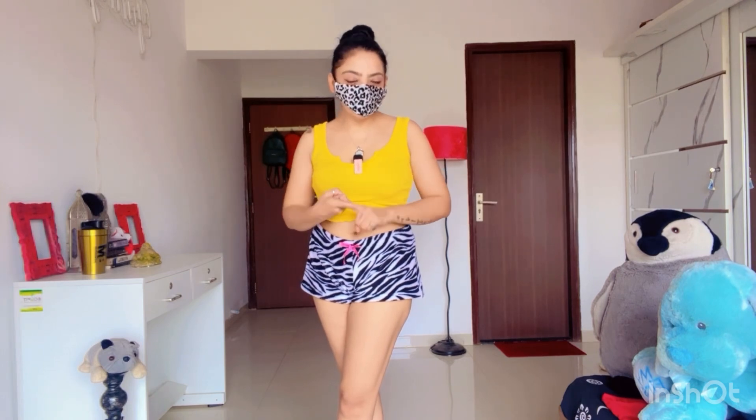Hi everyone! Welcome back to my channel. Today my video is a bit special and it is especially for girls, because I asked Urbanic and New Me dresses from different places.